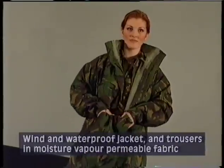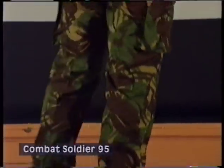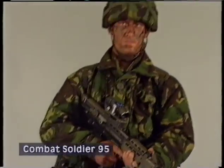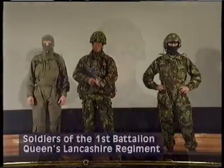We looked at all the leisure wear fashion garments. We also looked at what soldiers bought for themselves, which quite often is what he wants.